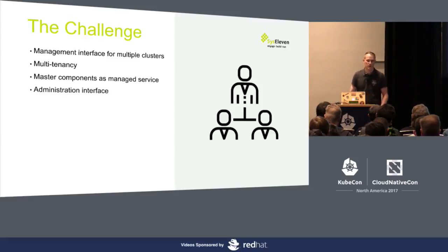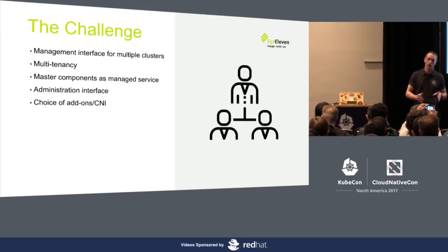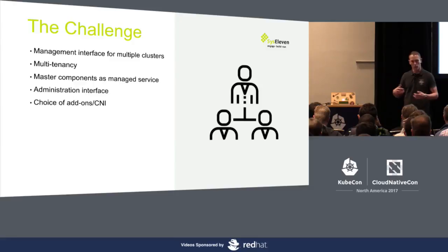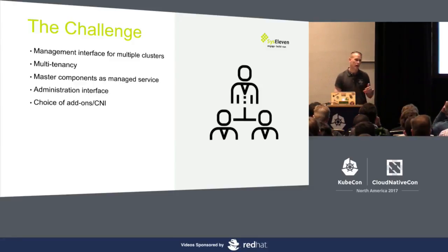We also wanted an administration interface where you could change certificates, add users, and do various things with the cluster. And also offer a choice of add-ons which could be installed. One to be named here would be a CNI — so you could choose between, for instance, Calico, Canal, or Flannel. The customer would be able to have things like network policies if needed, or others might be more interested in BGP networking. Give the customer the choice during installation to choose between the different network interfaces which exist.